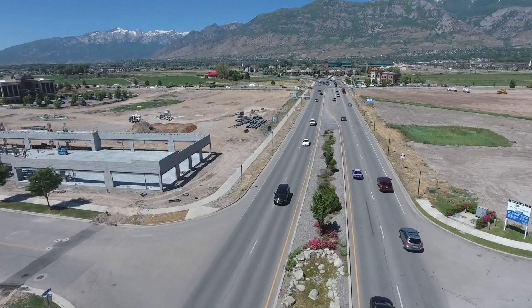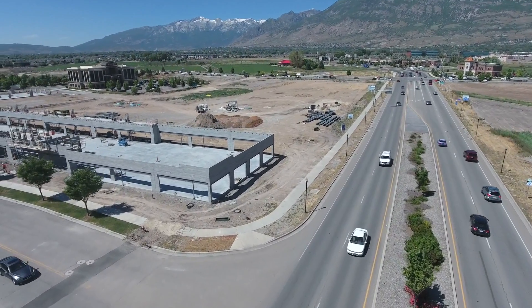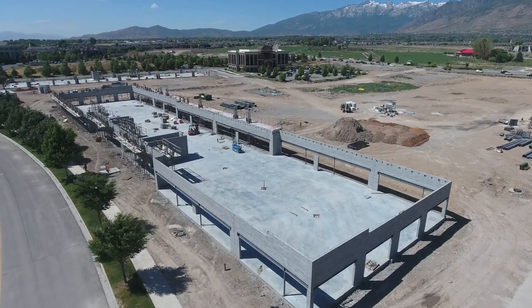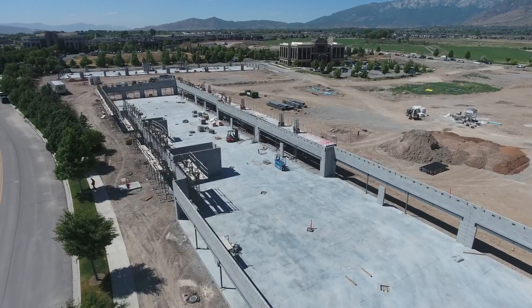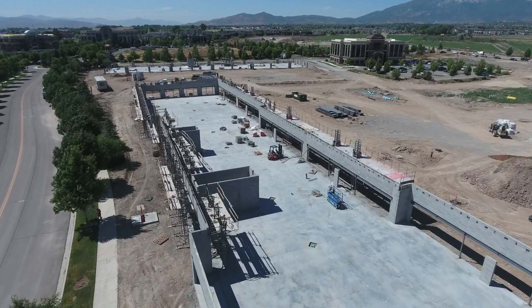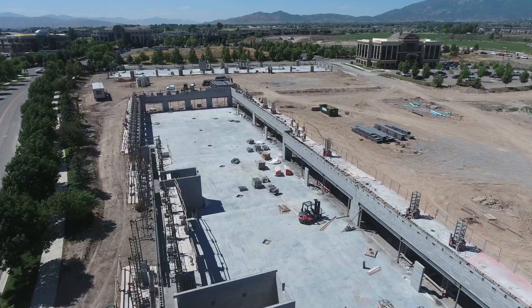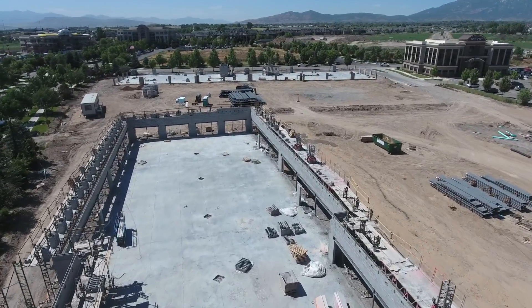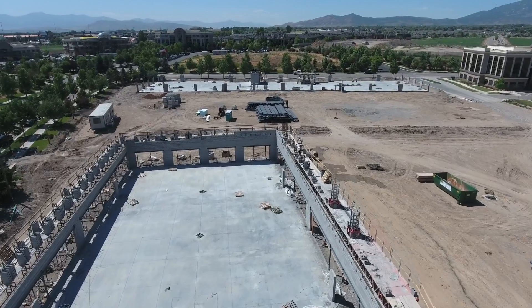Right here we're looking at office building A. As you can see, masonry is going up. The block is near completion and then they'll start on the brick. Steel is supposed to start erection next Tuesday. Everything is on schedule for building A.